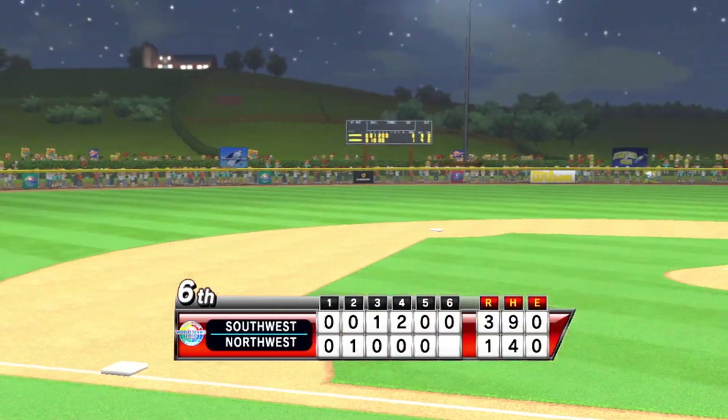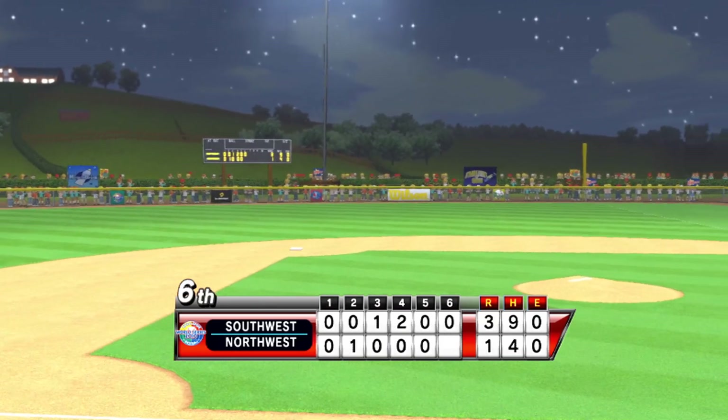You may not see another game like this until the next one. Why? Because that's the way these kids play.